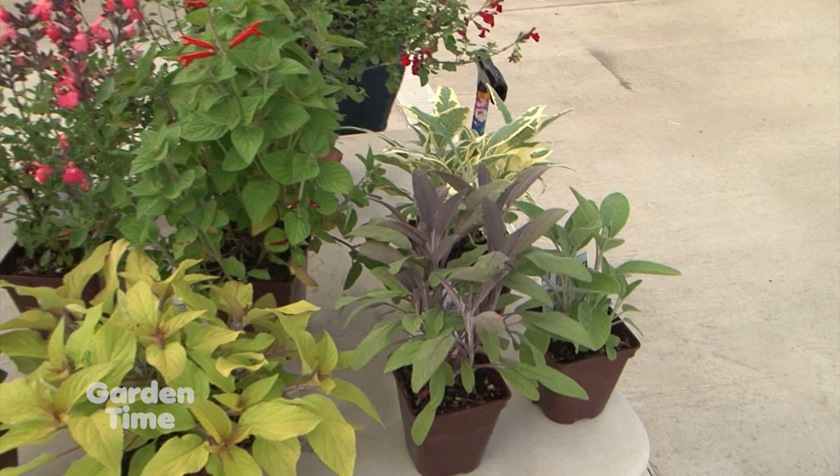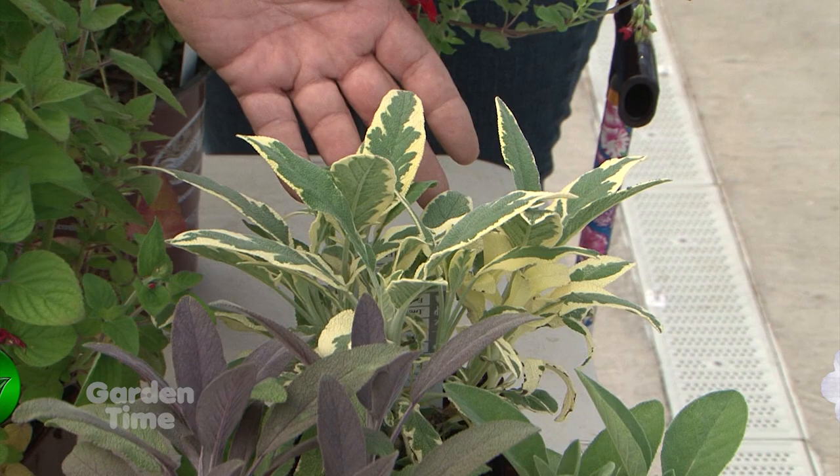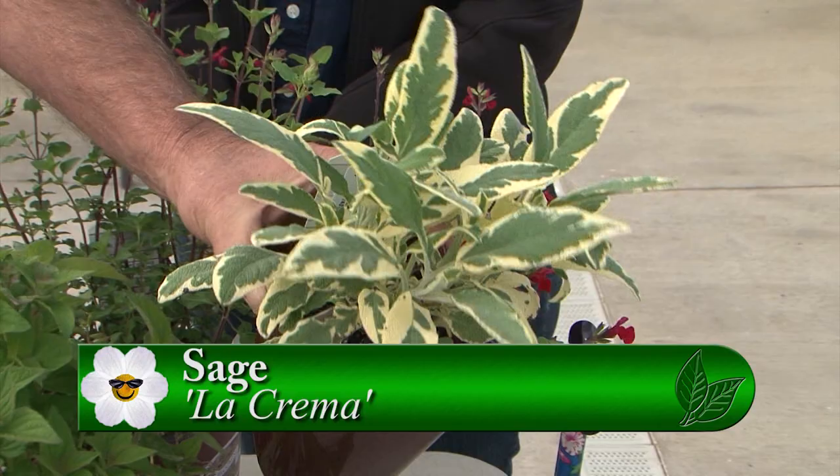Let's start with the culinary because we'll talk food. Here we have the culinary salvias - a sage, an essential cooking ingredient. This is a nice one in particular because it comes in a nice variegated yellow. This is La Creme.